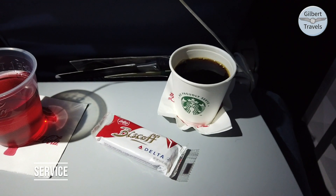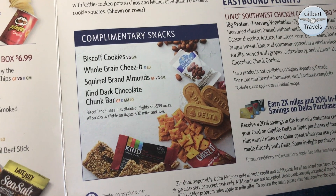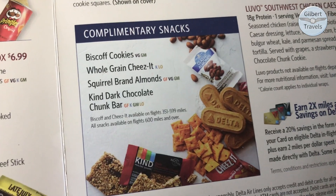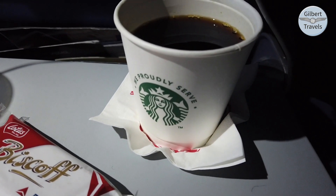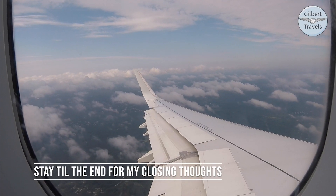Today's flight featured Delta's shortest service type, with a single beverage offered and a choice of only two of their four available free snacks. Today I got a Biscoff cookie and enjoyed it with my complimentary Starbucks coffee. Just like that, we were already descending into Atlanta, so enjoy today's landing and stick around for my closing thoughts.